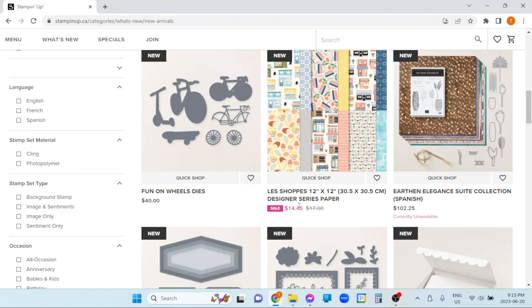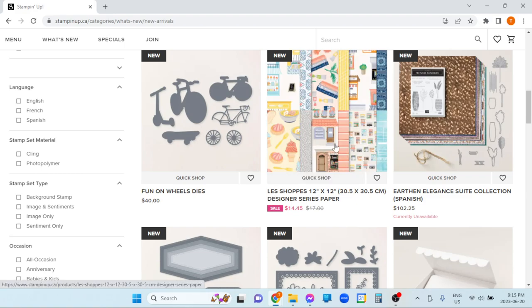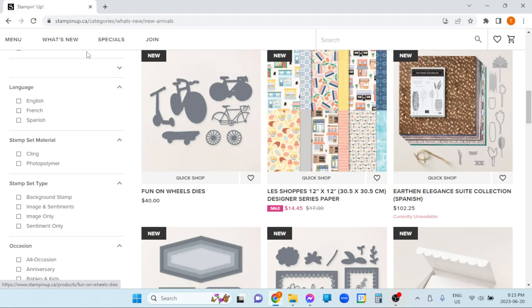Beginning of September — the 6th of September, I want to say — the new holiday mini catalog will come out. Those items will then show up in here. When they show up, does this bump out this catalog or does it just drop them down? I don't know. But I will tell you that the newest stuff, you can find it here.